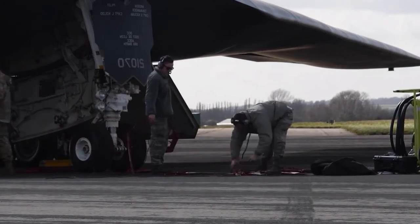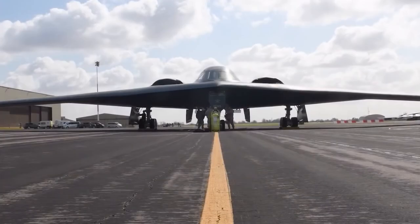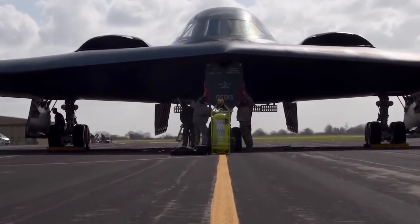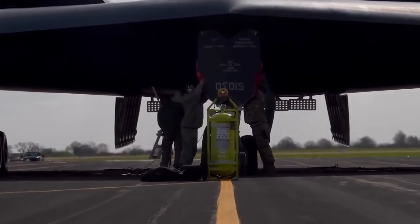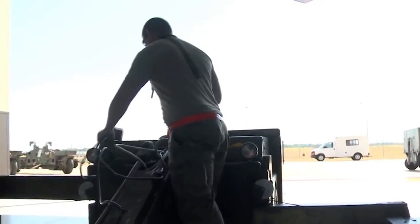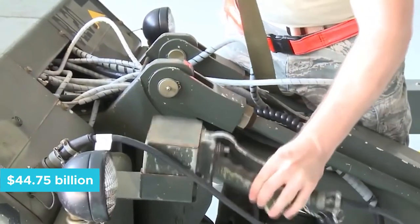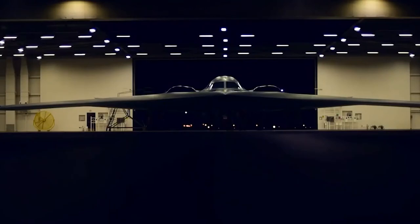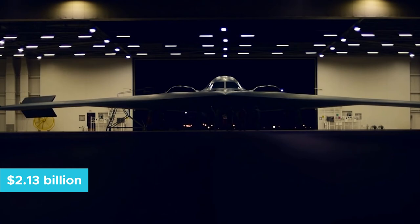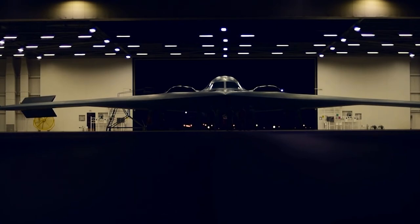A tremendous piece of the cost involves acquiring appropriate space for the plane's unique wingspan and controlling the climate of the workspace to protect the plane's protective coatings. The total program cost projected through 2004 was $44.75 billion in 1997 dollars, including development, procurement, facilities, construction, and spare parts — averaging $2.13 billion per aircraft.